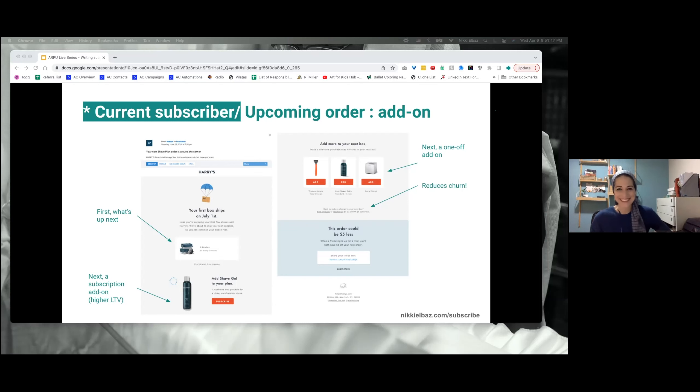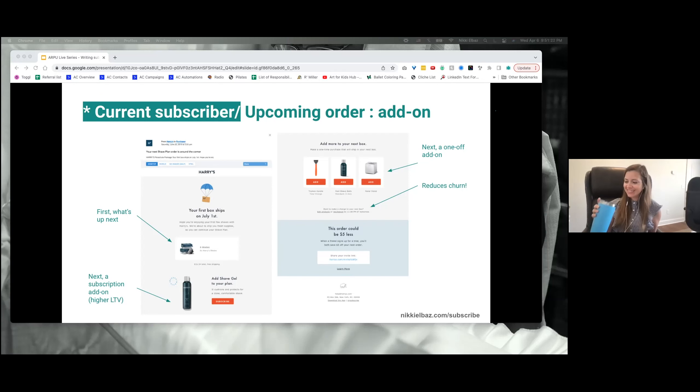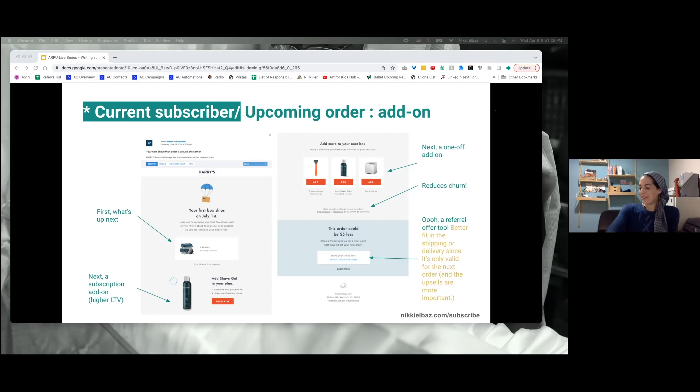That's awesome — I love the concrete numbers. One more thing on this email: at the end it says 'this order could be $5 or less' and then there's a referral offer. Subscribers are great people to drive referrals because they obviously love your product. But a better place for this would be in the shipping or delivery confirmation — not in the add-on email where you're distracting from upsells. Also, when the product is in their hands, that's when they're excited and want to refer friends. So it's just a better place for it on all three of those levels.